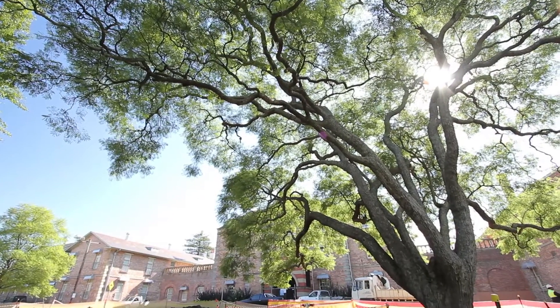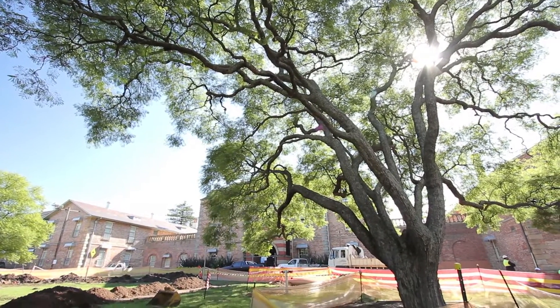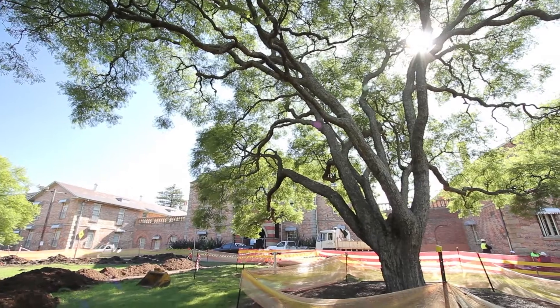I'm Mark Nuttall. I'm the project manager for this project and I represent Stirling Group Services. This is a civil and landscape project for the University of Western Sydney, the Parramatta campus.